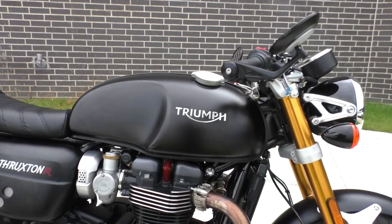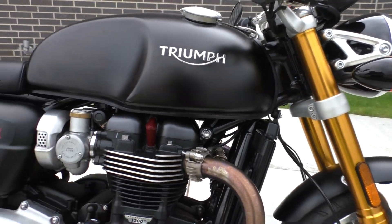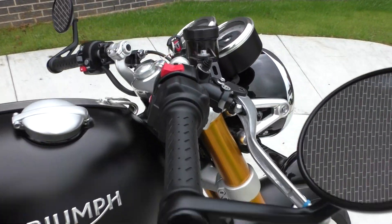This one's got a flat black paint job. It's got the gold anodized forks. And the R model, you've got the Ohlins adjustable rear shocks and you've got the adjustable Showa forks.